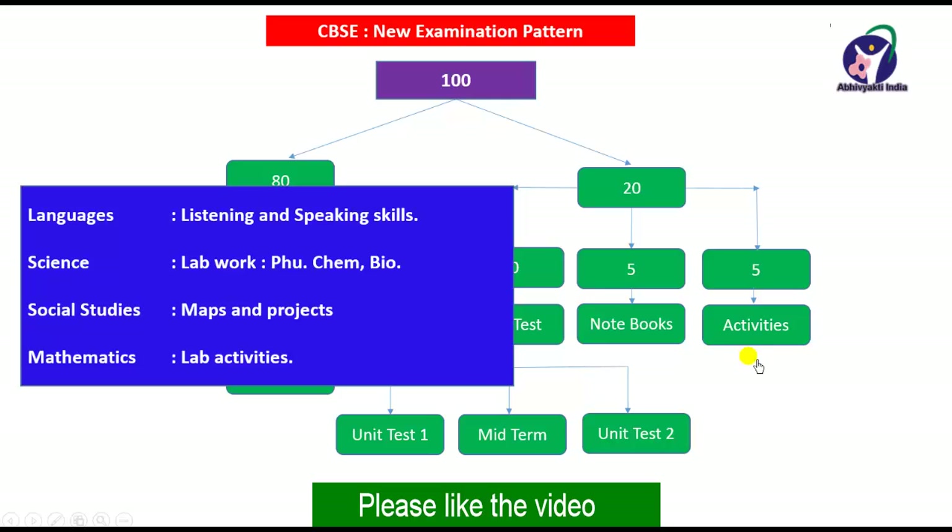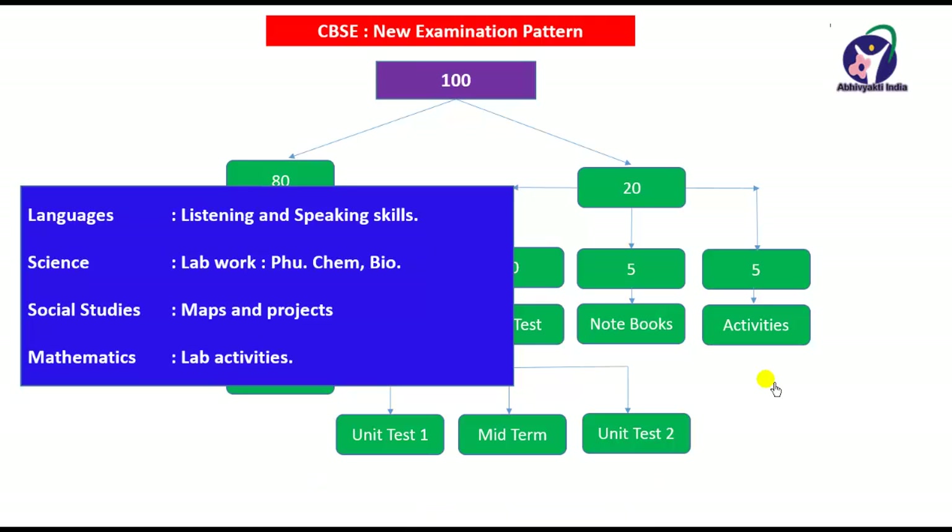Activities have 5 marks and will cover languages, science, social studies and mathematics. In languages, listening and speaking skills will be tested. In science, lab work in physics, chemistry and biology will be assessed. In social studies, maps and project work will be checked. In mathematics, lab activities will be conducted and marks will be given for lab activities and the related notebook.